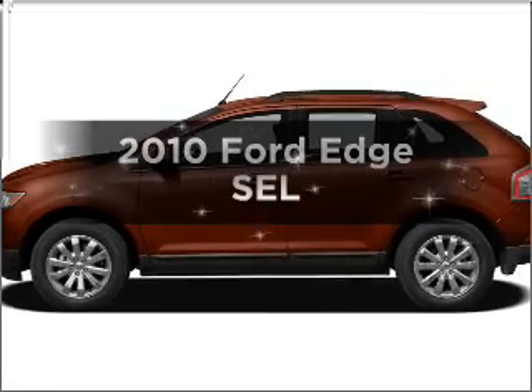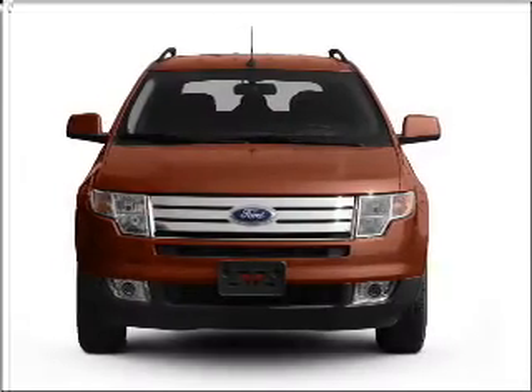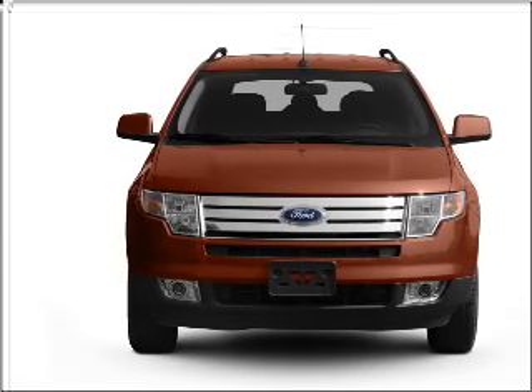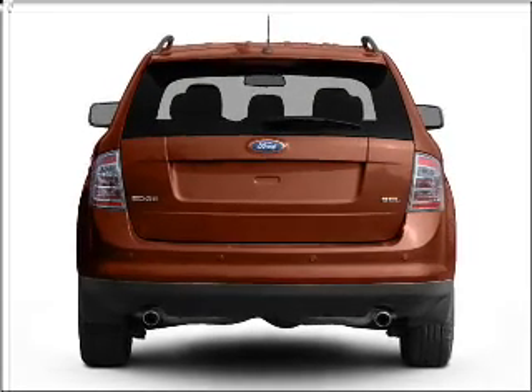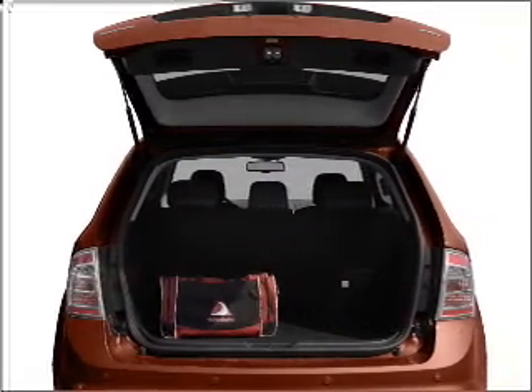Introducing the 2010 Ford Edge. If you're looking for an automobile with great attributes, look no further. With a reliable six-cylinder engine connected to a smooth shifting six-speed automatic transmission, premium wheels lend a distinctive appearance, and anti-lock brakes help you bring your vehicle to a safe stop.